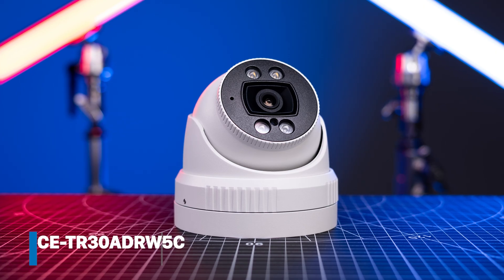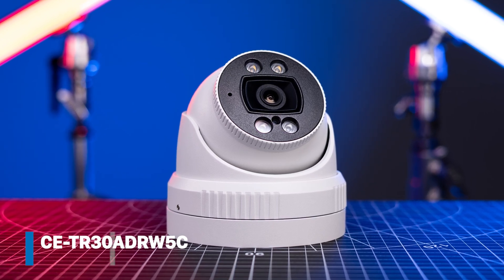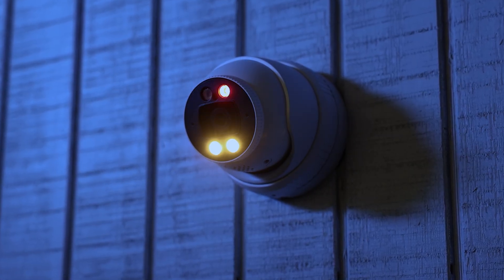Hi, I'm Cory from Clinton Electronics and I'm thrilled to introduce our latest innovation, the CETR30 ADRW-5C Active Deterrence IP Camera. It's packed with technology designed to stop threats in real time. Now let's take a look at what makes this camera stand out from traditional cameras.